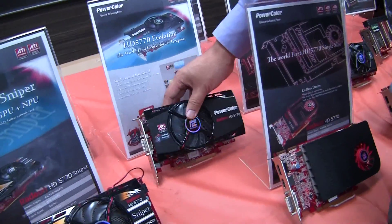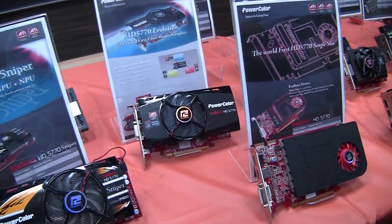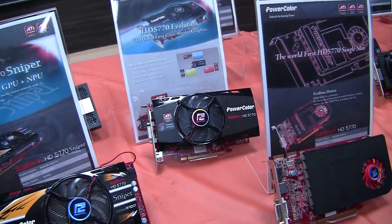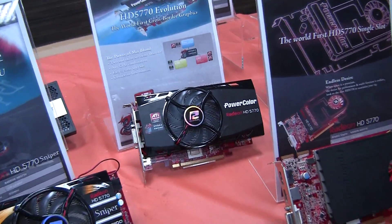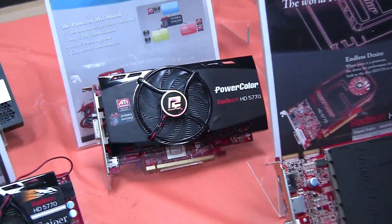There's no price point yet — it's still in test phases right now. It has a Lucid chip right on the card itself. It's the first time for VGA; we know that for motherboards it's been done before, but this is the first one for graphics cards.